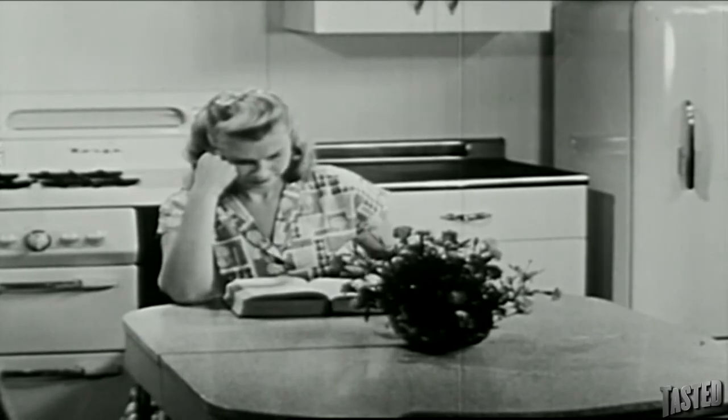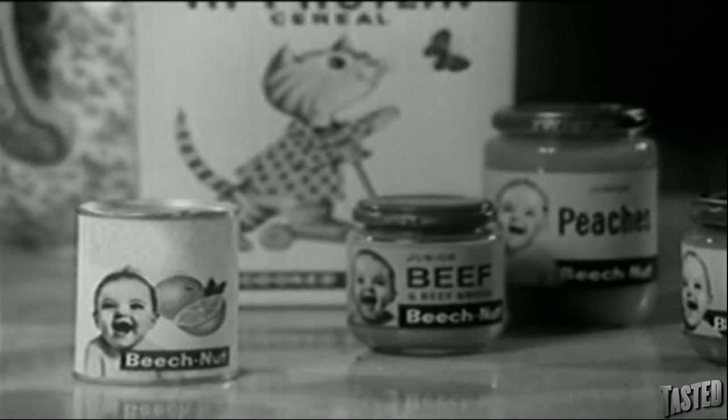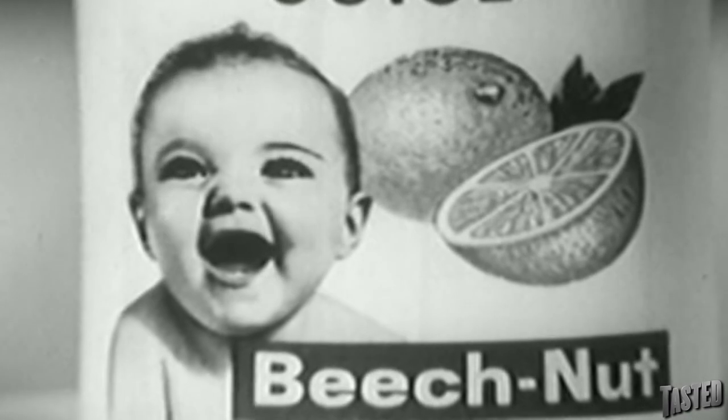You want that baby, but they take forever to cook. Let Beech Nut Baby Products give you the baby bone marrow needed for a balanced diet. It's baby! Beech Nuts made out of baby! The finest babies.